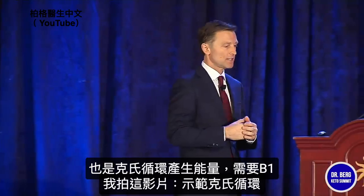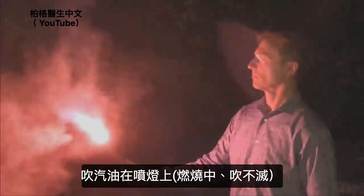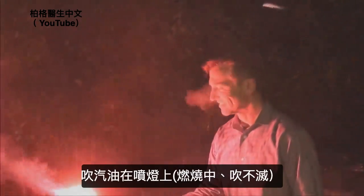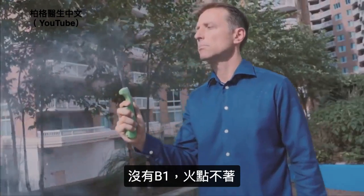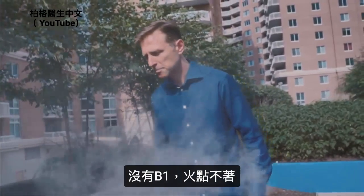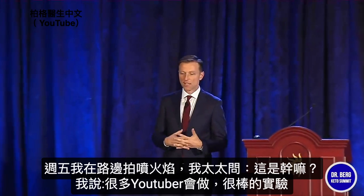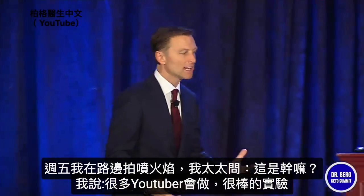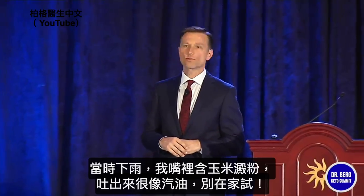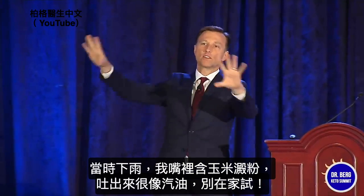I created a little video to demonstrate that. I'm blowing gasoline onto a blowtorch, and now we're going to take away B1 — create a B1 deficiency — and you can't ignite it. I couldn't think of any other way to demonstrate that. On Friday I was preparing for this, and Karen sees me with this roadside flame thing. She asked what I was doing and I said everyone's doing it on YouTube. So I put cornstarch in my mouth, blew it in the rain, and it actually looks like you're blowing gasoline. Don't try that at home.